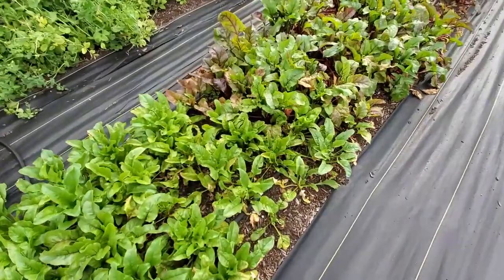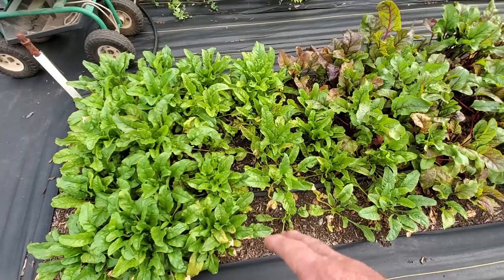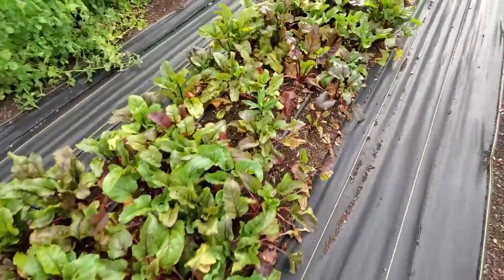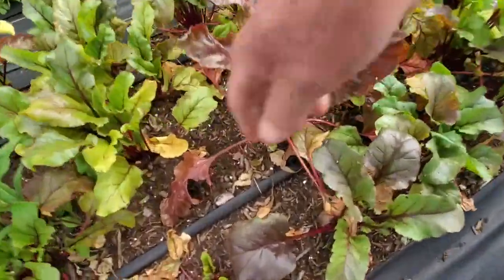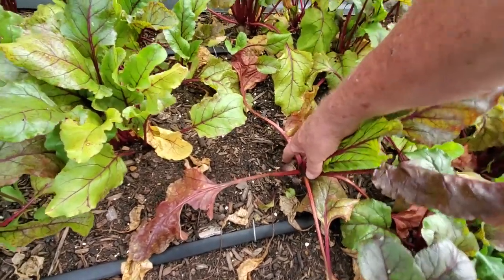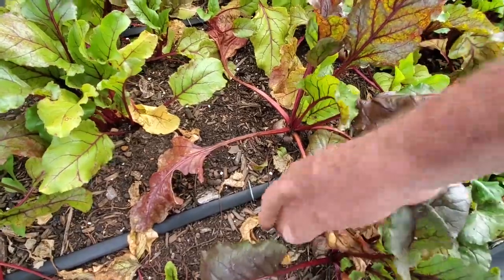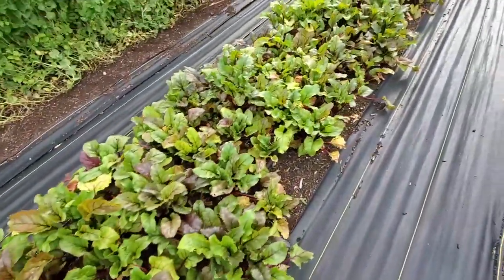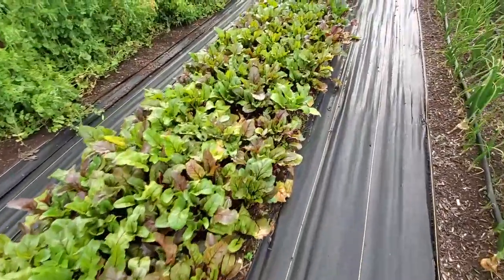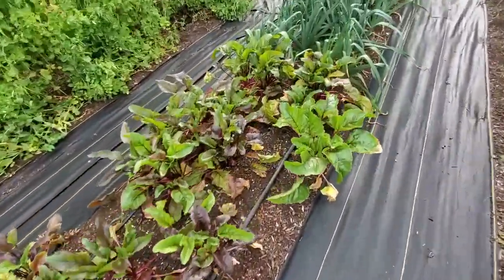Our little golden beets still haven't got any size to them — they're just not doing that good. We're fixing to harvest a few of these red wonder beets, which have good size, and we're going to do a little canning on some of these. We've carried a few to the market but we've got to get some preserved. If you have a good pickled beet recipe, you might want to share it in the comments.